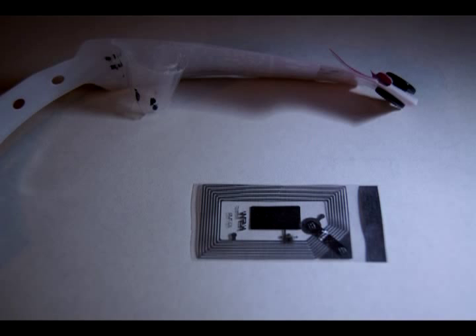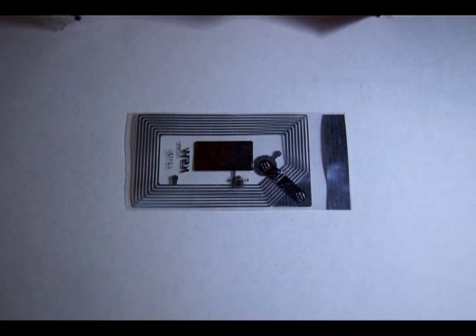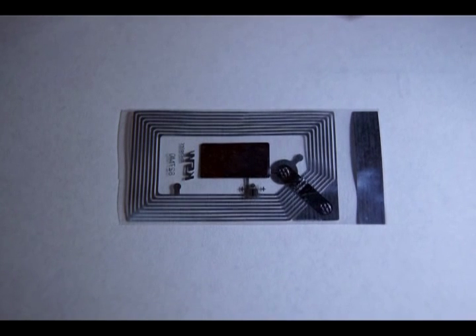We are being trained to use a one world currency one small step at a time. This wristband is not the one world currency. This wristband is not the mark of the beast. However, RFID wristbands are an incremental step closer to that end.